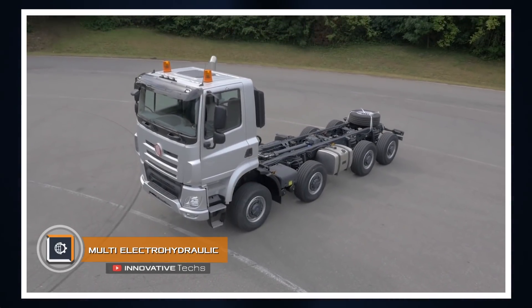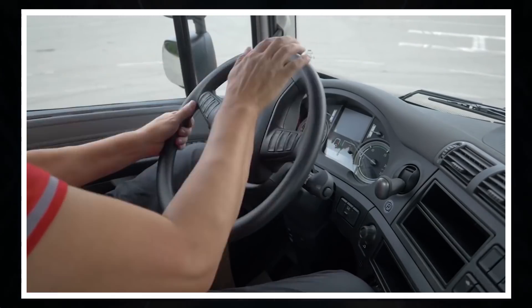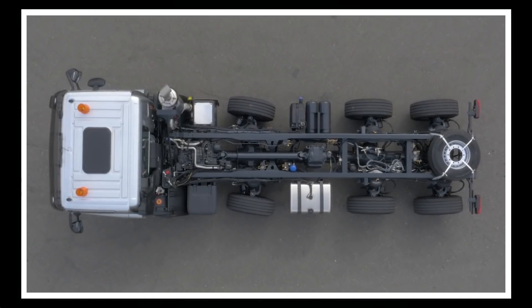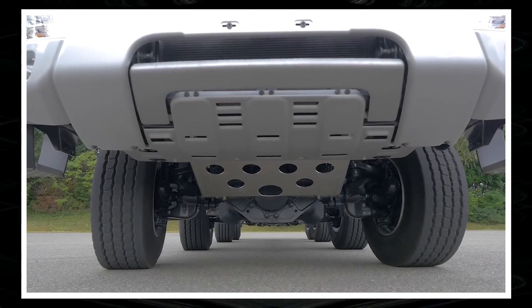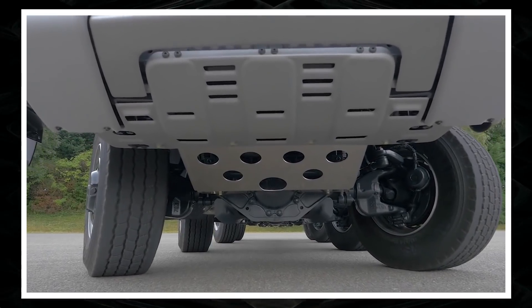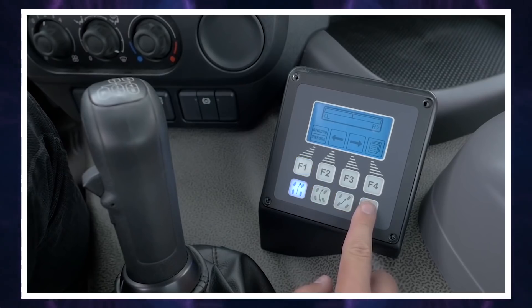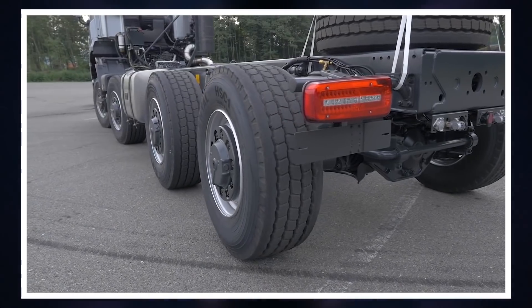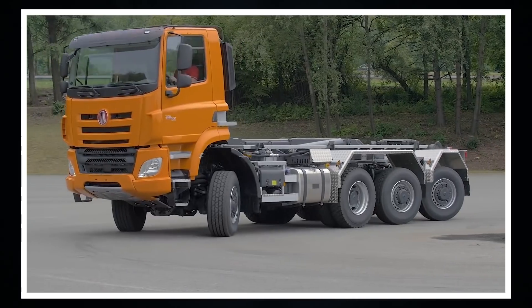Multi-electrohydraulic E-HLA auxiliary steering system. The E-HLA driven wheels system provides three-axle and four-axle trucks, as well as construction or agricultural machinery, with excellent controllability in confined spaces. The four-axle Tatra truck clearly demonstrates the capabilities of the E-HLA system. The electro-hydraulic system can be programmed in four modes — control for all wheels or only wheels on the front two axles. Wheels can rotate in one direction for crab movement or in different directions to minimize the turning radius.